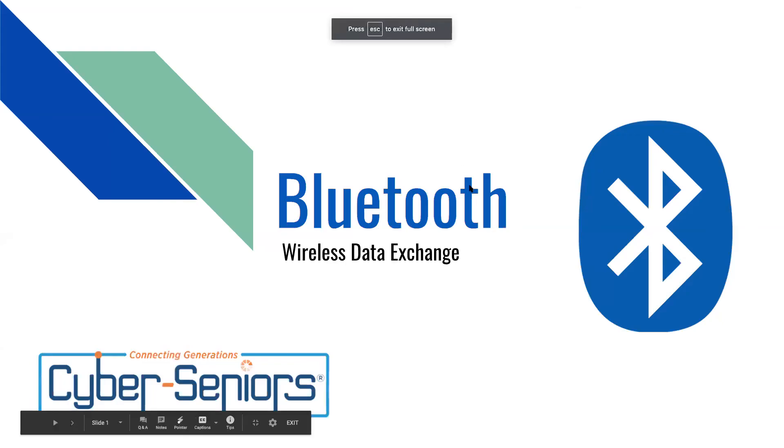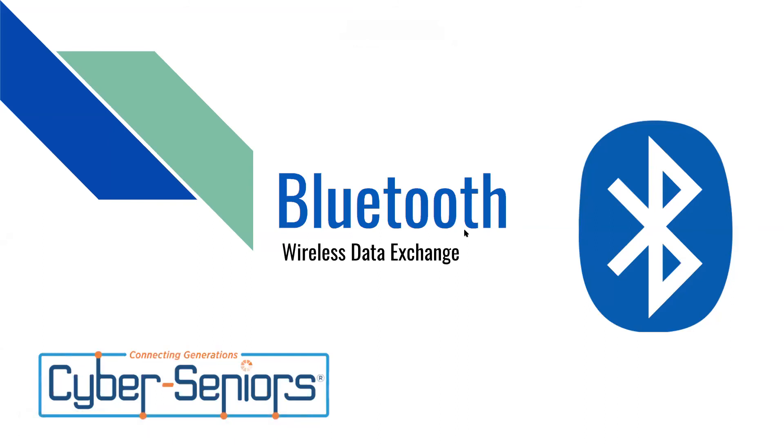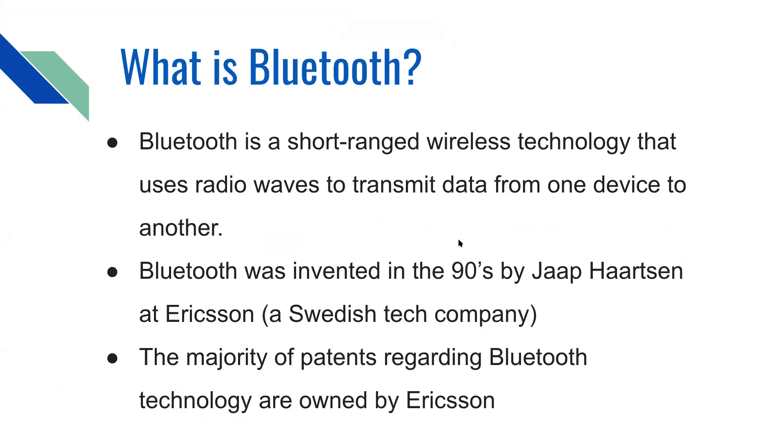Today's presentation will be on Bluetooth, which is basically wireless data exchange. Bluetooth is a short-ranged wireless technology that uses radio waves to transmit data from one device to another. It was invented in the 90s by Jap Hartson at Ericsson, which is a Swedish technology company. The majority of patents regarding Bluetooth technology are also owned by Ericsson.